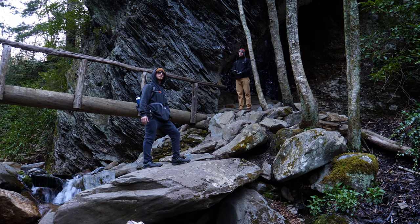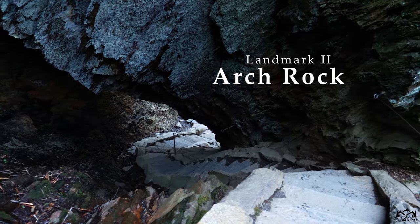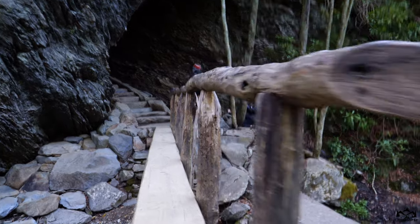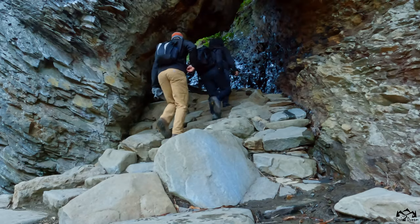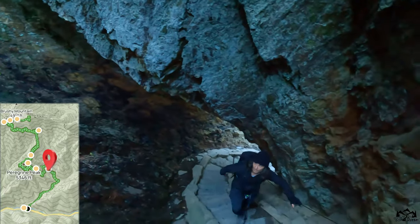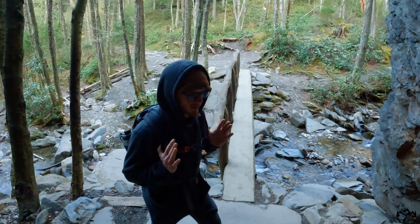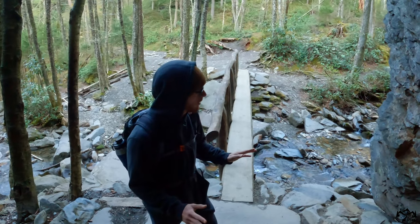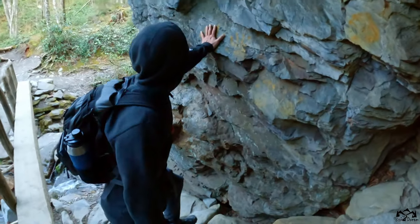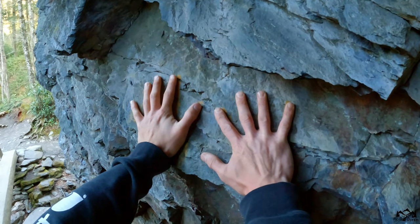1.4 miles in, we found the famous boulder that's marked on all trails — Arc Rock! This is so cool. Basically, anywhere you're going to be in the Smoky Mountains, you're not going to have reception, so it is kind of out there in the middle of nowhere, but there's a ton of people on the trail. Look at these handprints — it's a perfect match. It was my ancestors.